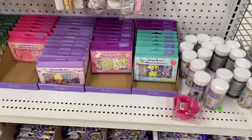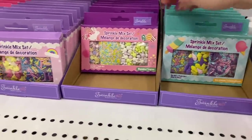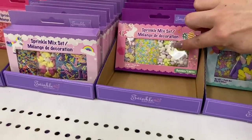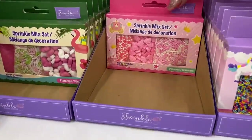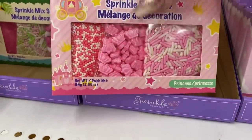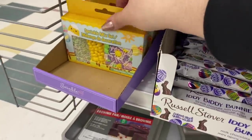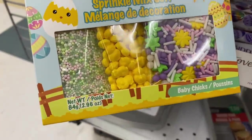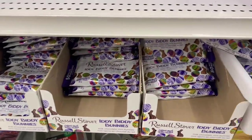They have a ton of sprinkle mix kits or sets — there are little ice cream cones, bunnies for Easter, which are super cute, unicorns, and a little crown for the princess. Then they have the flamingos. Oh, these are cute because they are chicks for Easter as well — I think they're fantastic. Anyway, I wanted to take a look for the cupcake liners.